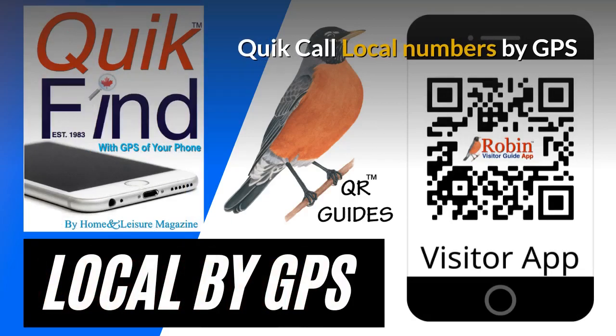We first developed Quick Call back in 1983 as a wallet directory that fit in your wallet. It was a simple idea, but now everything is digital and this works by the QR code — it finds the local numbers by GPS of your phone.